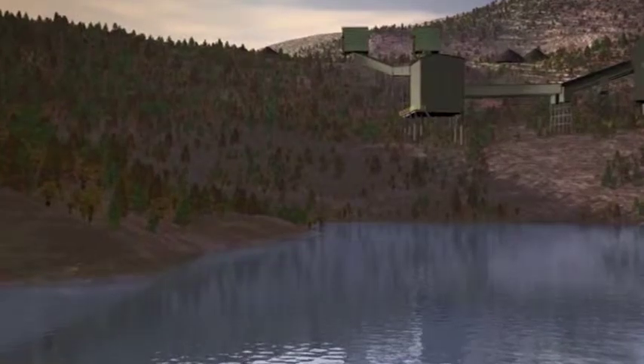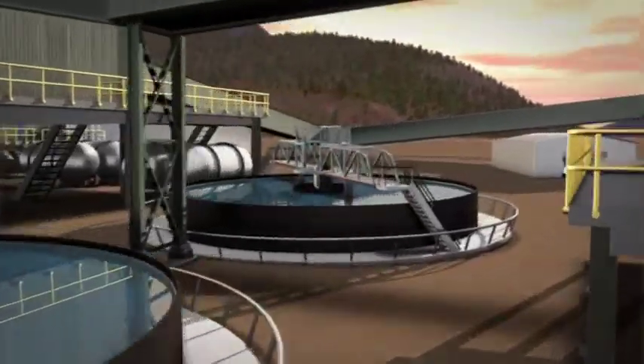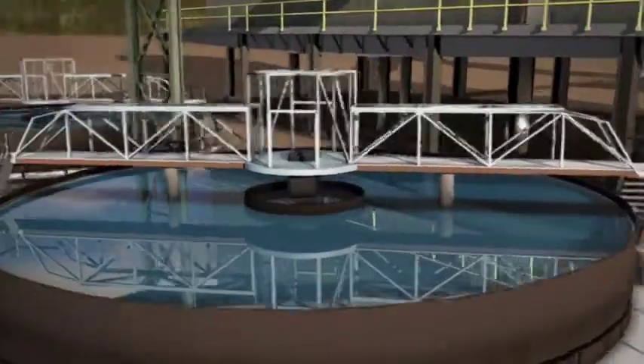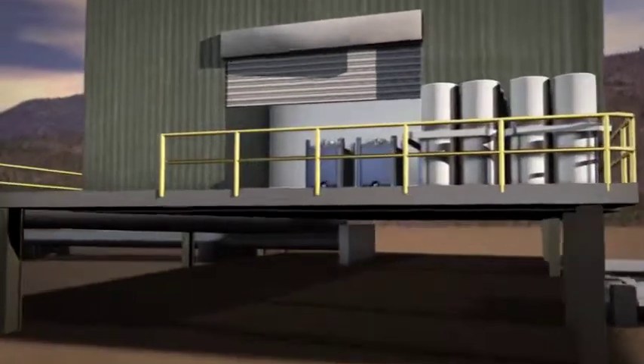GE is an expert in virtually every water and process application in the water-intensive mining industry. Our global research center is continually making discoveries that improve water usage, including many patented technologies.